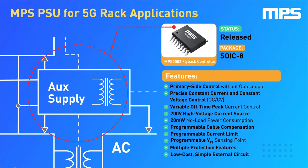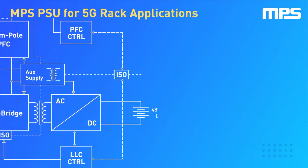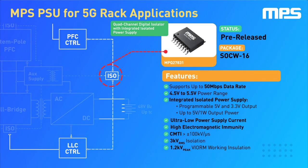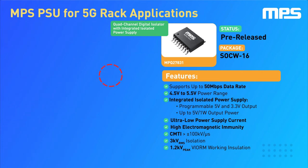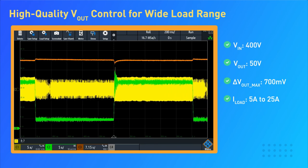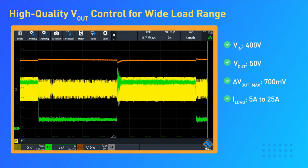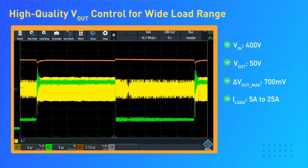A flyback converter is used to generate the supply voltage for the different ICs that make up the system. It's controlled by the MPX2002, our all-in-one flyback controller with integrated primary control circuitry and a secondary synchronous rectification driver. For data communication between primary and secondary controllers, we use the MPQ2010831, our low-power, high-performance digital isolator. These elements make up a high-performance LLC filtering stage, which is able to maintain a stable output voltage even during large load variations.